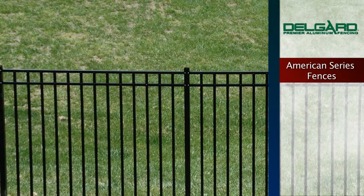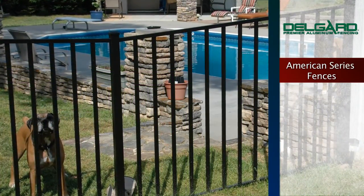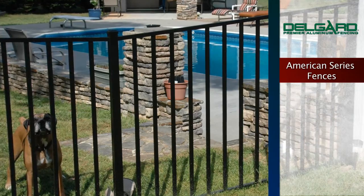Matching fence gates are available and feature self-closing hinges and the Magna Latch. All fences come pre-assembled in 6 foot wide sections.